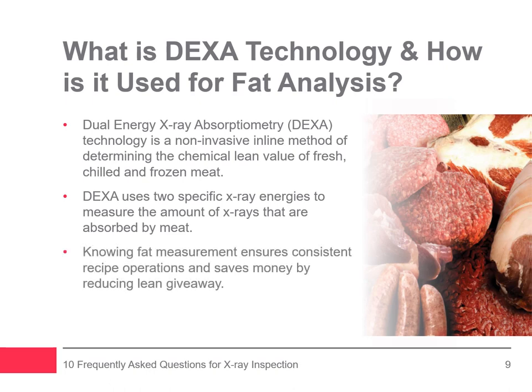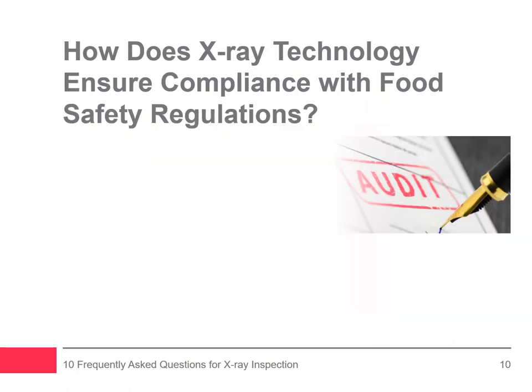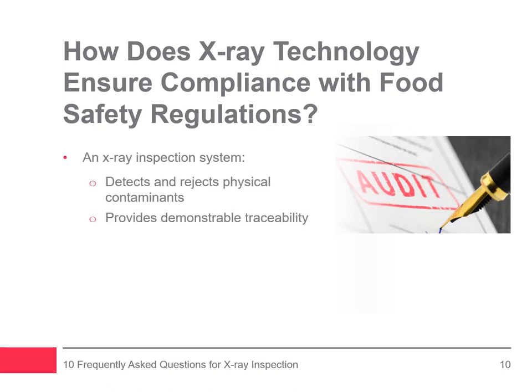Knowing the fat measurement of meat helps reduce inconsistencies in recipe operations and saves money by reducing lean giveaway. With advanced DEXA technology, Eagle's inline fat analysis systems provide a more comprehensive solution for inspecting 100% of product while simultaneously measuring meat fat content and mass, as well as detecting and rejecting contaminants.